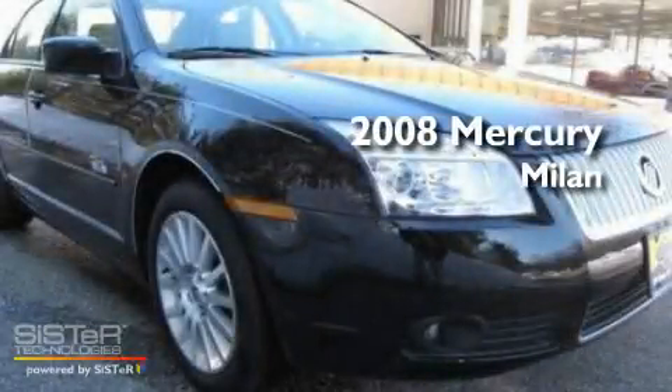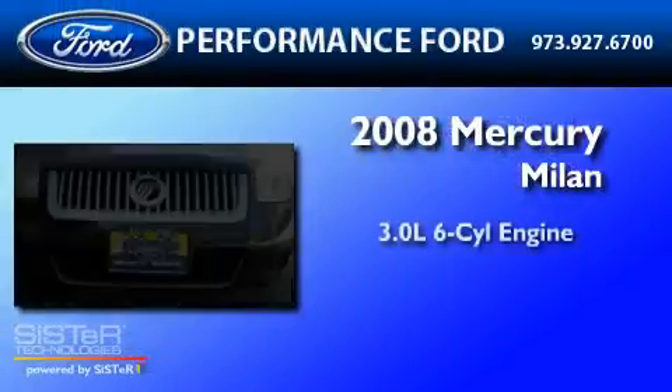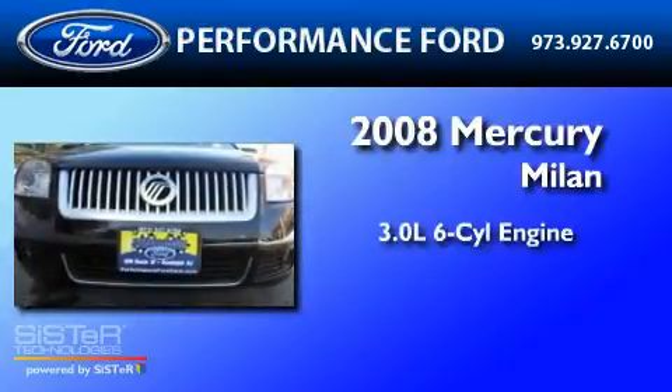This is a 2008 Mercury Milan. It features a 3.0-liter six-cylinder engine, a six-speed automatic transmission, and all-wheel drive.